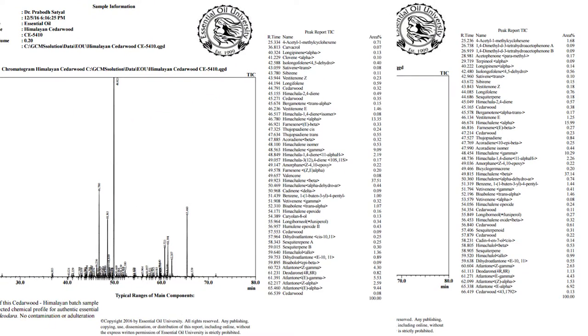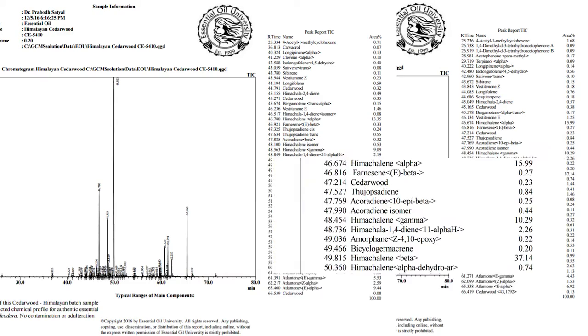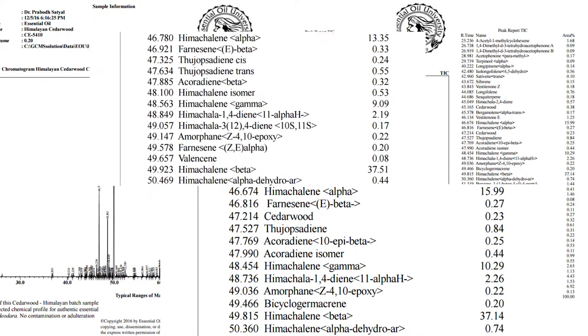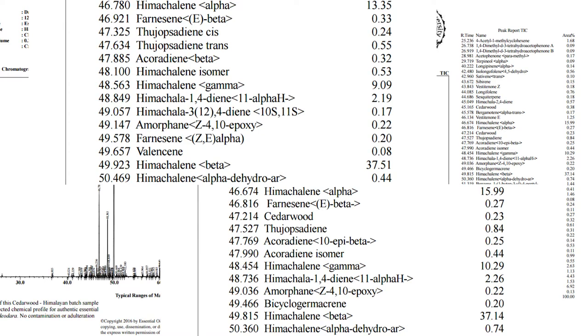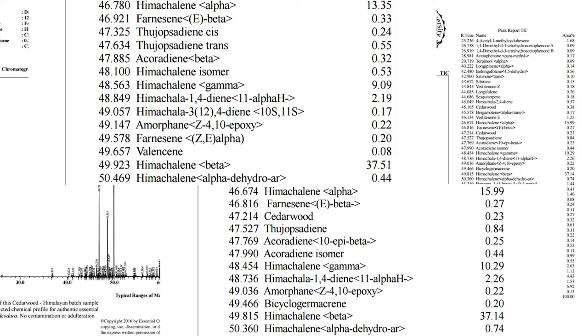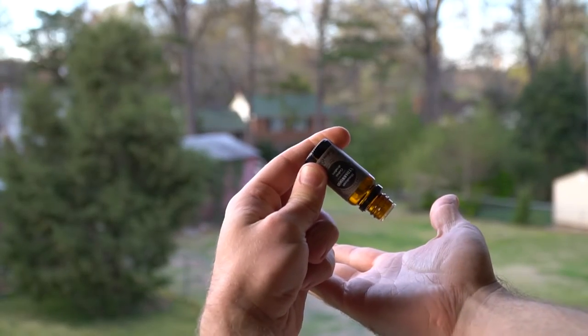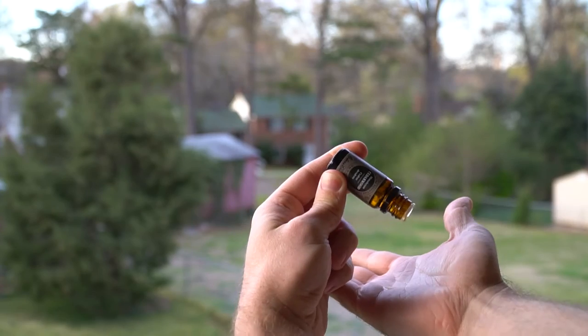The Atlas cedarwood oil has about 2% more hematulene alpha in its chemical makeup, which is really what makes this oil so beneficial to the body. So if you're weighing between the two, 2% isn't much, but it does mean the Atlas variety is a little bit better if you're looking for the health benefits. But if you're looking for aromatherapy, calming effects, or a sweeter aroma, then the Himalayan variety is your choice.